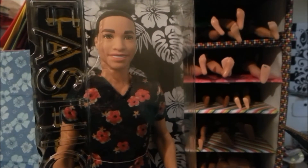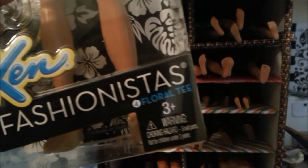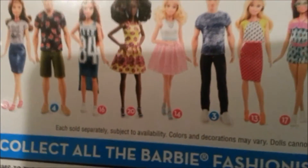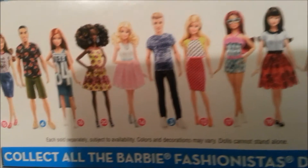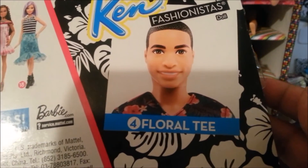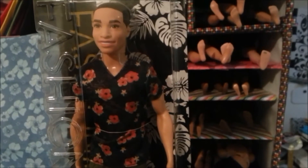A Ken doll! He is so cute. This is the Floral Tea number four Fashionistas — it's from the 2016 line. So this is the new line of fashionistas that are going to be released for 2016. Here's the line-up on the back, and this is the doll right here. I want to say his name is Darren, but I'm not sure — I don't really remember because I never owned one of these. He's so handsome!